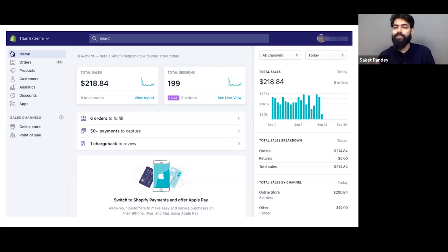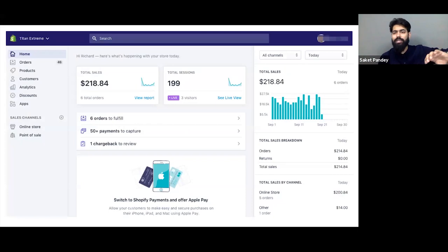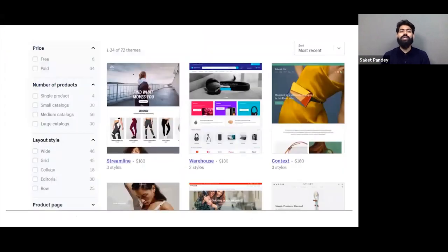If something is not clear, there are multiple resources provided by Shopify that you can refer to for great solutions. Moving forward, the online store is very customizable. You can select from more than 100 themes readily available on Shopify. You can see what features are required and select the theme that fits.